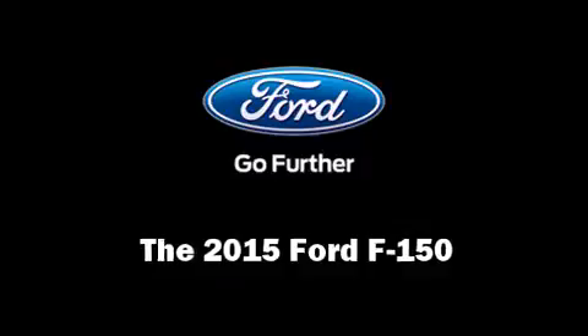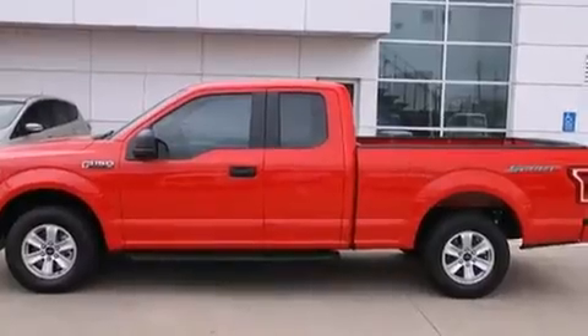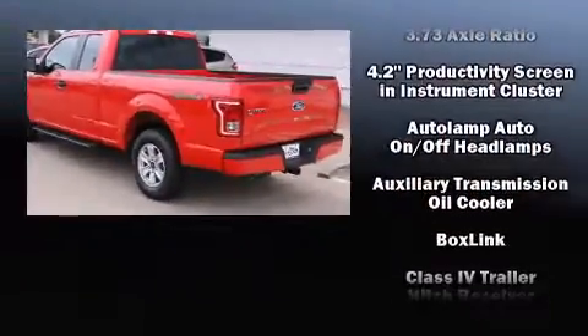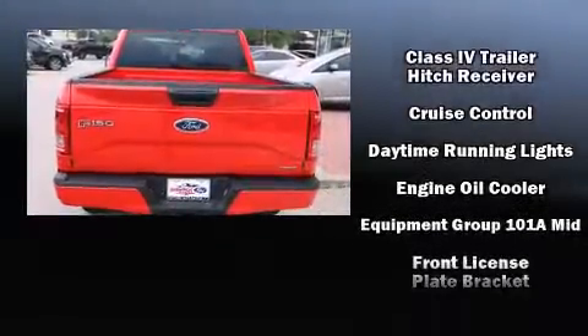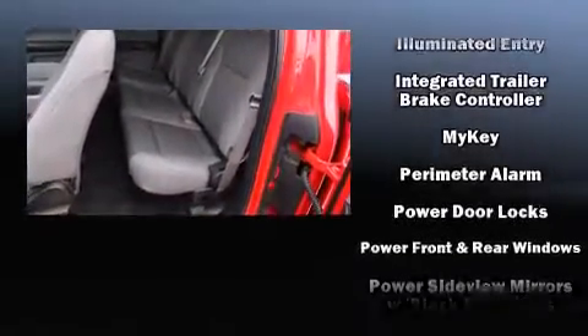The 2015 Ford F-150 features an automatic transmission, rear-wheel drive, and a 3.5-liter six-cylinder engine. Top features include cruise control, variably intermittent wipers, a trip computer, a rear step bumper, a trailer hitch, and a split folding rear seat.